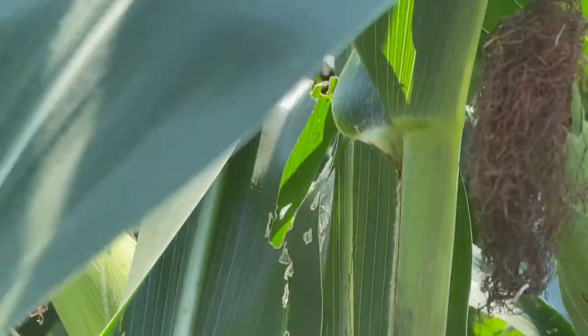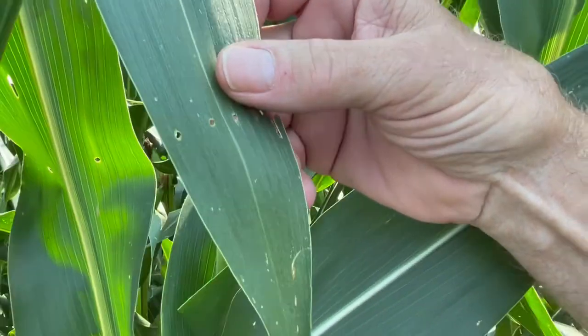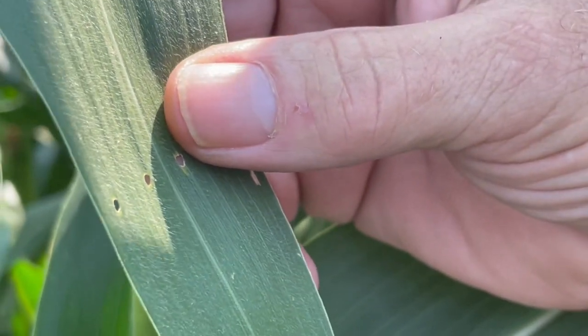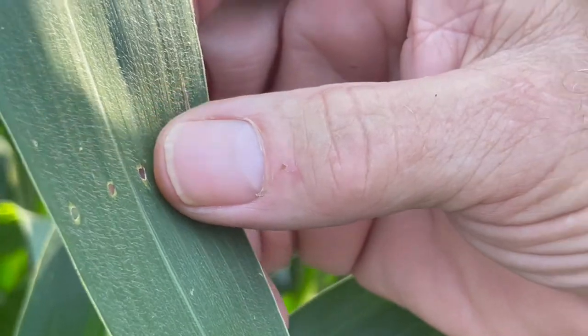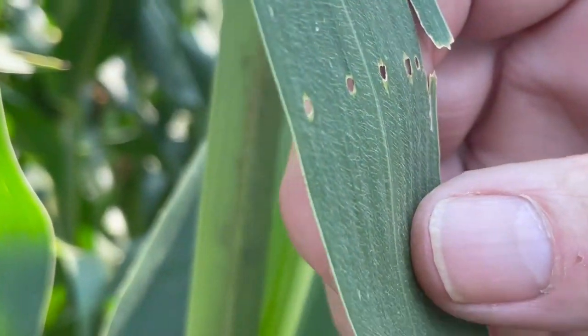And how do I know it's European corn borer pressure? Because I'm seeing the shot holes in the leaves. This is from when the leaf was in the whorl — the corn borer larvae was hatching, and to get out of there he was chewing through these leaves to get out and get into the stalk.